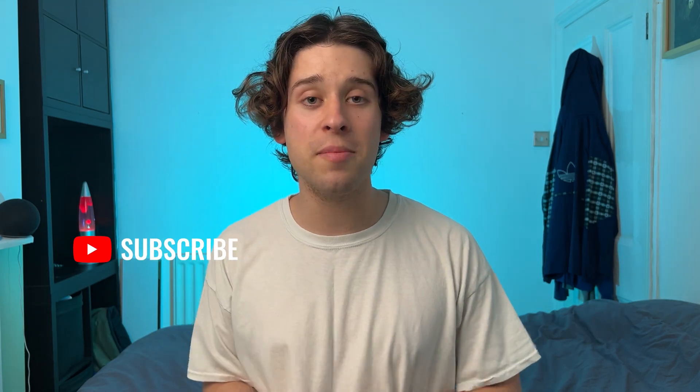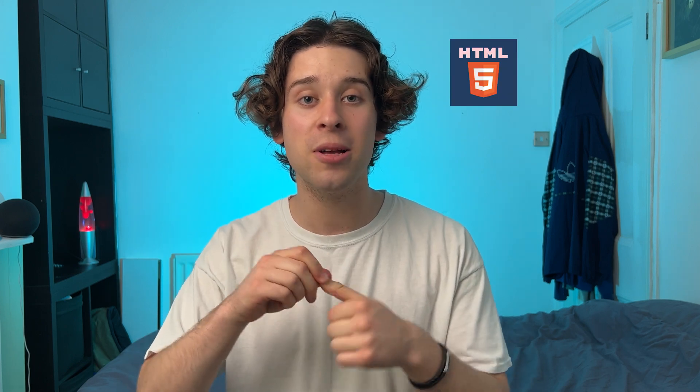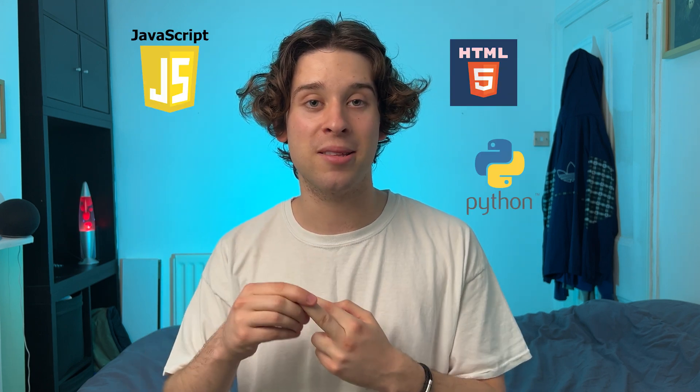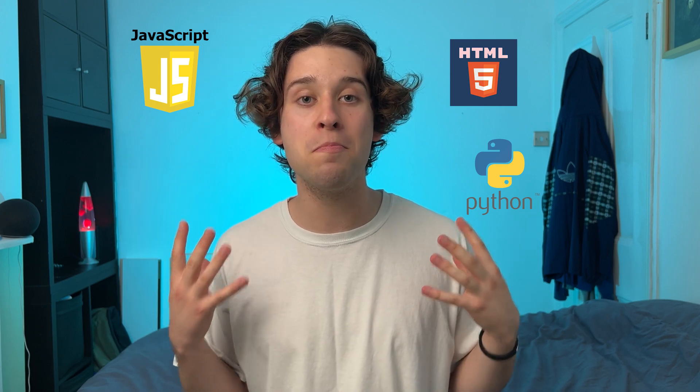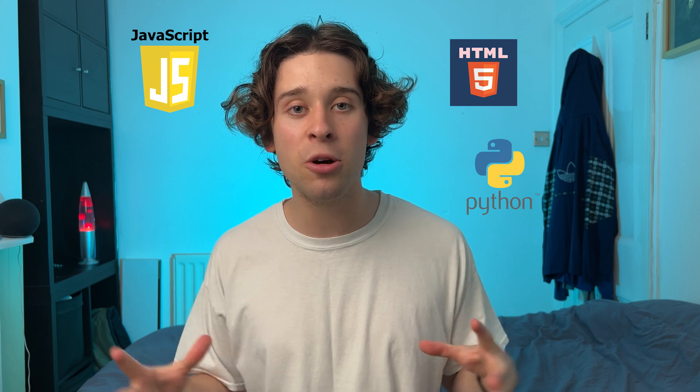That is it. For my three main languages, I would highly recommend HTML, JavaScript and Python. Now as a bonus tip, something you might want to learn or at least have a little knowledge around is database languages — stuff like SQL and potentially Ruby on Rails and other back-end languages. But if you were to choose one, just go out and choose SQL and that should have you sorted.